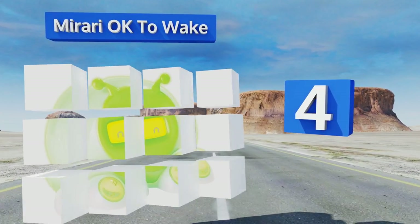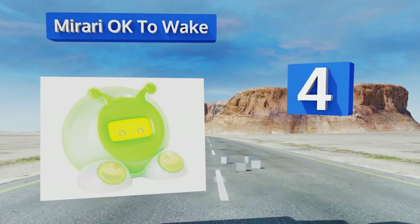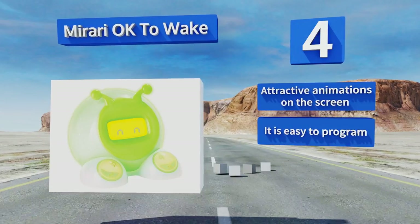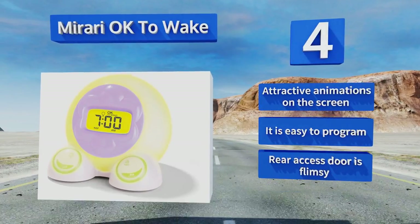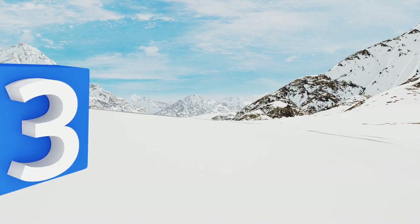At number four, perfect for growing along with your kid, the multi-functional Marari Okay to Wake can be used as an alarm clock, a nap timer, and a night light. The two buttons on its feet make it easy to operate, while two interchangeable face plates can suit almost any boy or girl's bedroom. It features attractive animations on the screen and is easy to program, however the rear access door is flimsy.